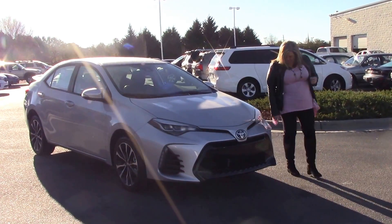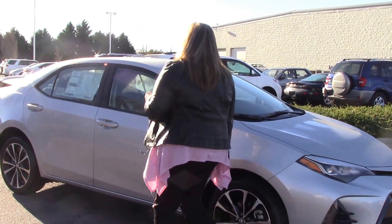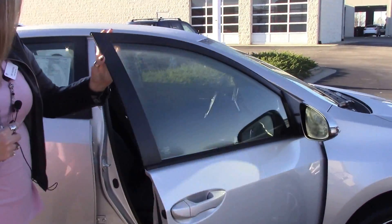As you come around, we do have our daytime running lights on this nice vehicle. We do have our 17-inch wheels.